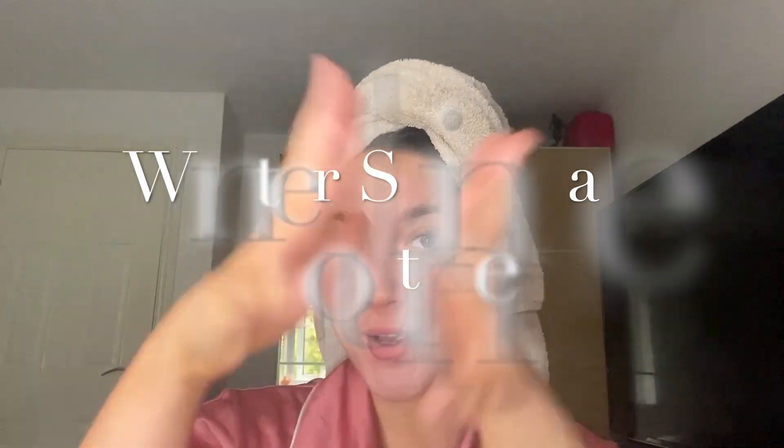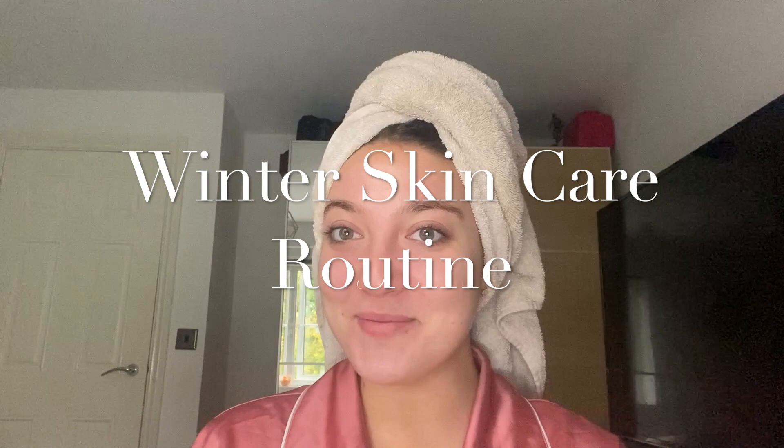Hello and welcome to my winter skincare routine. I'm really nervous, this is my first video, but I think you've got to start somewhere. I'm going to start my videos off with something like this because I'm so passionate about skincare - majorly. I really love anything skincare and makeup. I've been reading Caroline Hirons' book recently and I've worked with Charlotte Tilbury for four years, so I feel like my knowledge of products is okay.